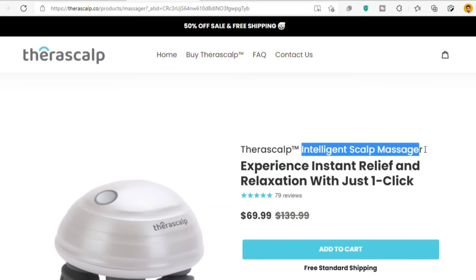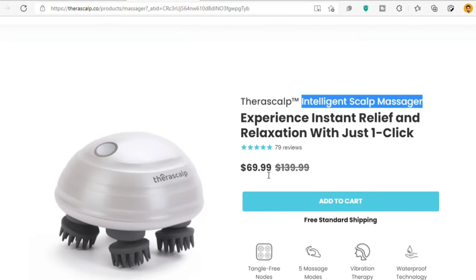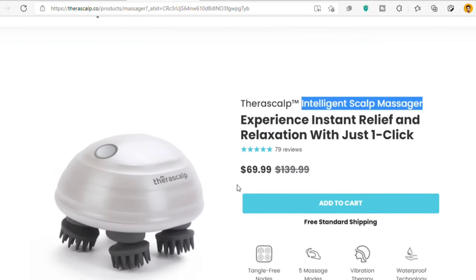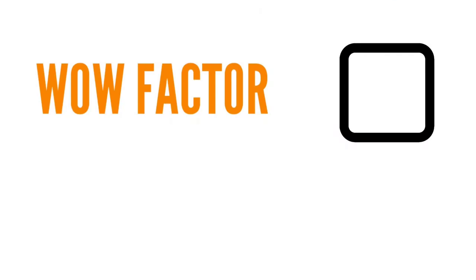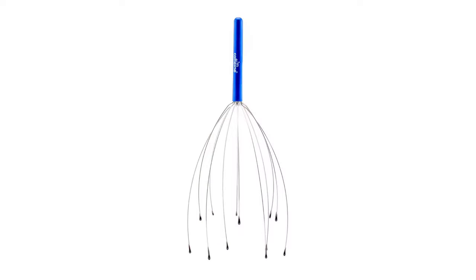Now let's get straight into our today's special product, which is the intelligent skull massager. As it is clear from its name, it is used to massage our head and provide relief throughout the body, promote hair growth, and minimize fatigue. Now let's run the winning product test on it — that means checking if it has two qualities: first, if it has the wow factor, and second, if it provides value. We've all seen those normal scalp massagers with just strings of metal.